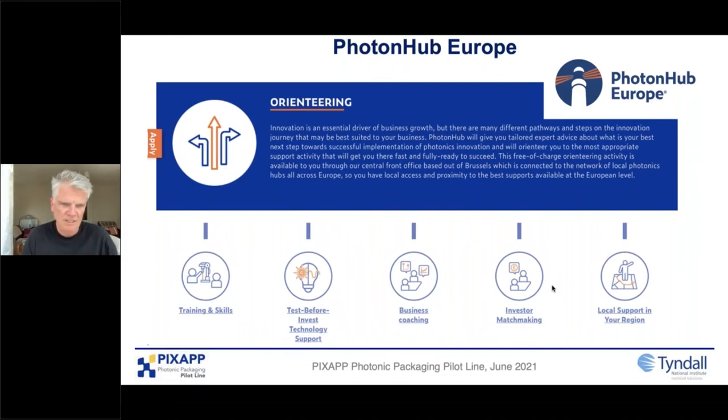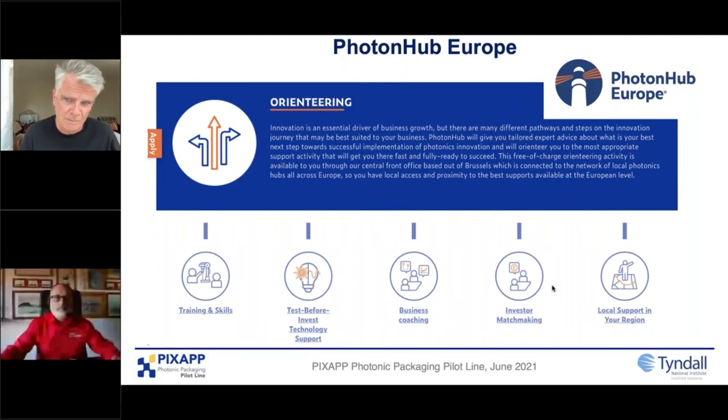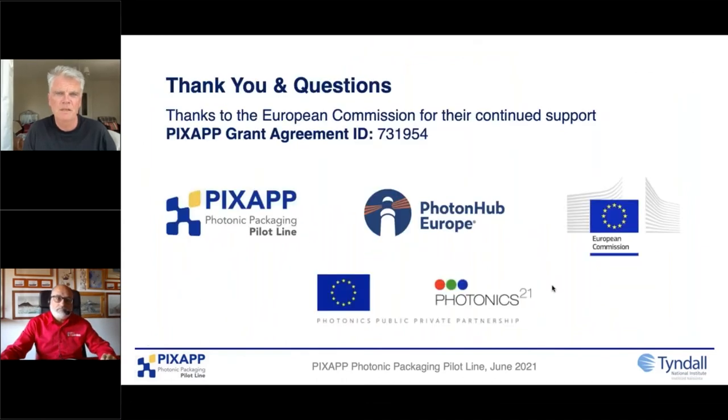Hugo mentioned the demo and experience centers — that's really exciting and adds to the sustainability of our pilot line and many others. It's a great way to show the linking between all of these European projects and how we work together to make sustainability a real thing. I'd like to thank the European Commission and Photonics 21 for their guidance and financial support.